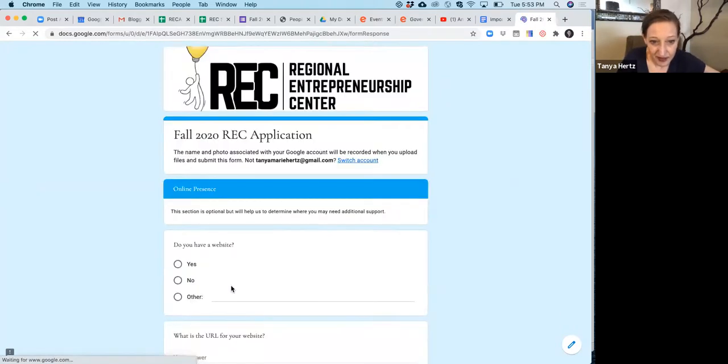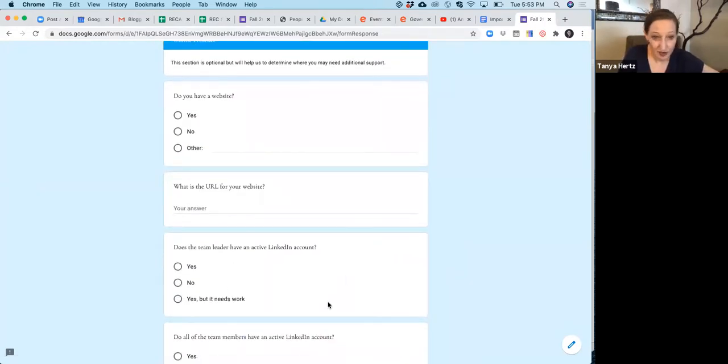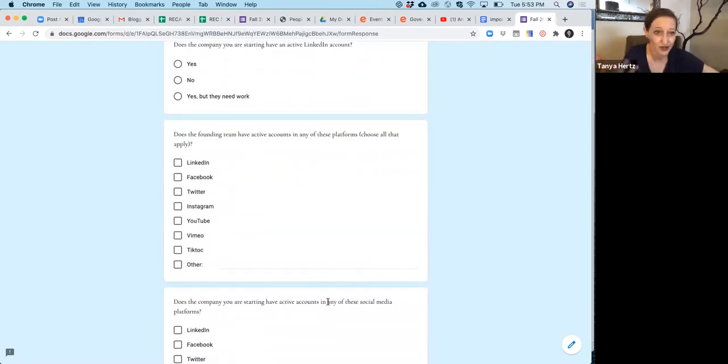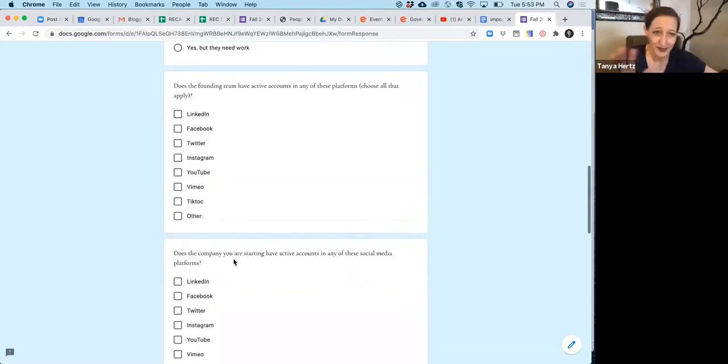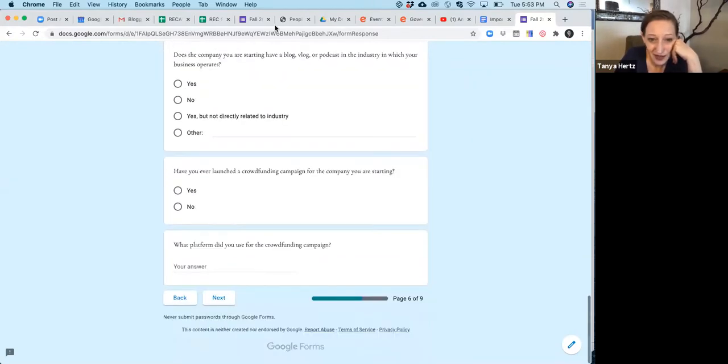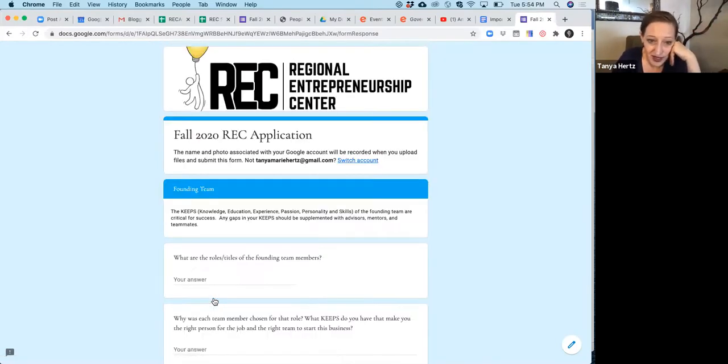I also ask about your website and social media — do you have them up? That's how we market nowadays. But you don't need them beforehand. Don't feel like you have to go get all your social media up and running — we help you do all of that in the REC. Just say no if the answer is no. If you've done a crowdfunding campaign, great, tell me. Usually the answer to all of these is no, no, no, and that's totally fine.